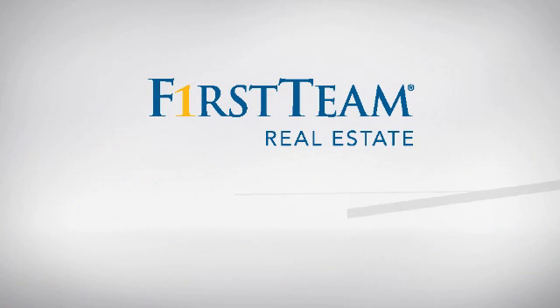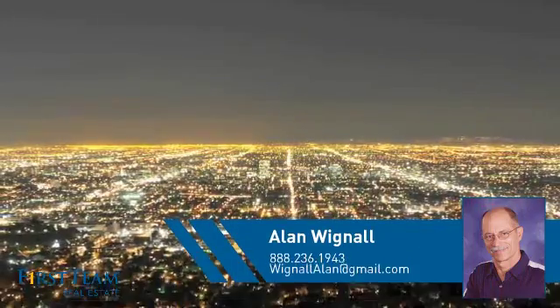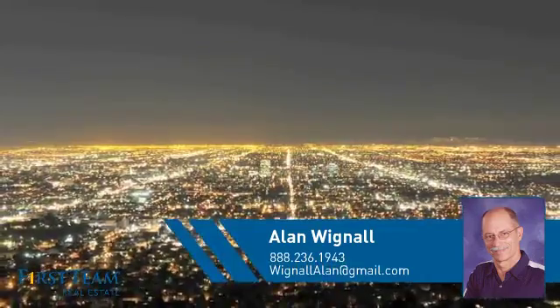At First Team Real Estate, you'll find a wide selection of listings. This video is brought to you by your real estate agent, Allen.